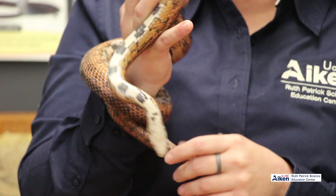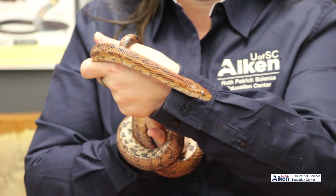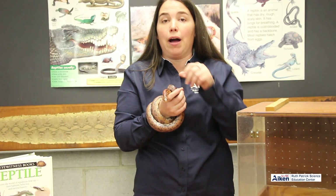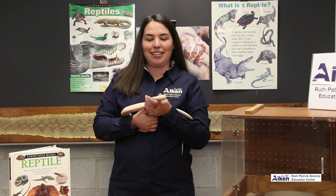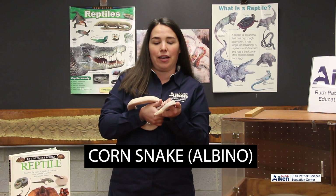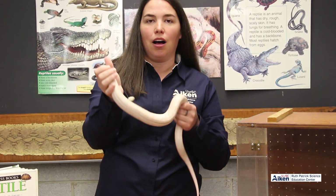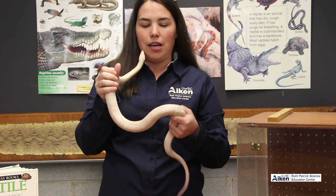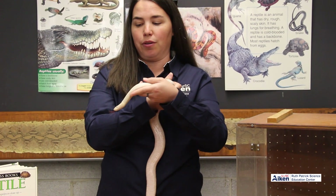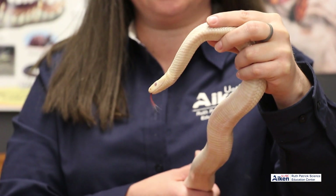We have another corn snake — her name is Casper, and she's an albino corn snake. She's just like the snake you just saw, except she's lacking the pigment of a traditional corn snake. She has white skin, and if you can see her eyes, they're pink — she has no pigment in her eyes either. So she's got those pink eyes, and we can clearly see that she is an albino.